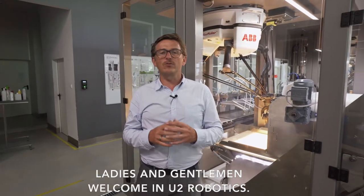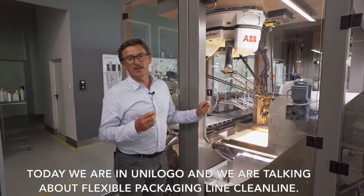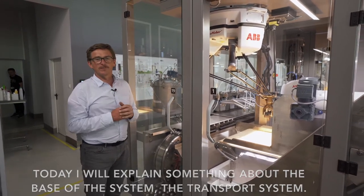Ladies and gentlemen, welcome to U2 Robotics. Today we are at UniLogo and we are talking about the flexible packaging line CleanLog. Today I will explain something about the base of the system: the transport system.